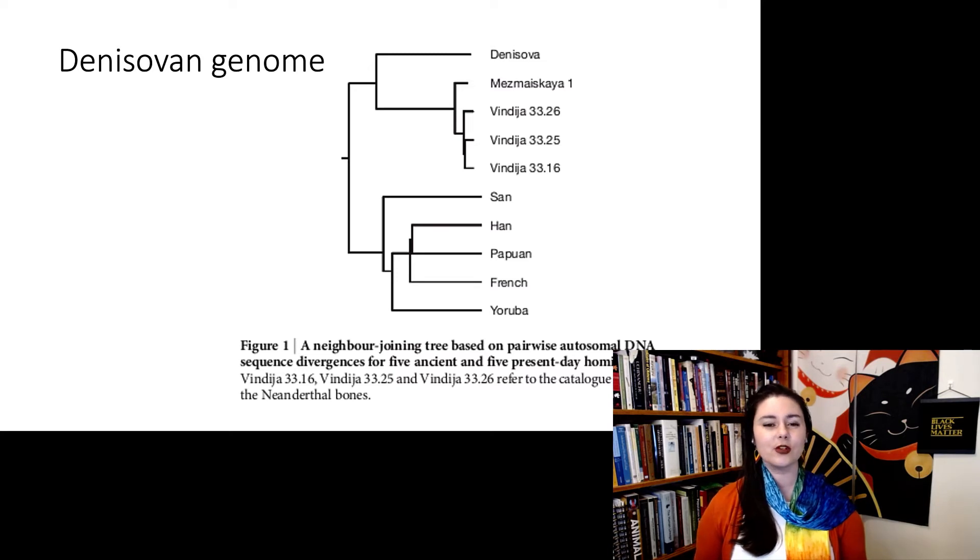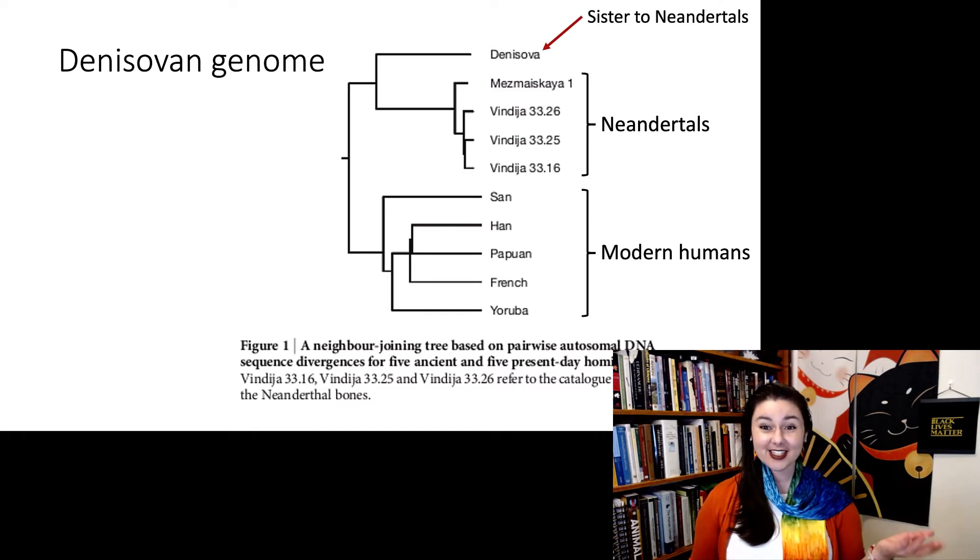Looking at the mitochondrial genome, here are Neanderthals, here are modern humans, and the Denisovans are sister to Neanderthals — so they are very similar. Of course, this was a high-profile discovery; it was talked about in Nature, in Science, and it was everywhere in the news.